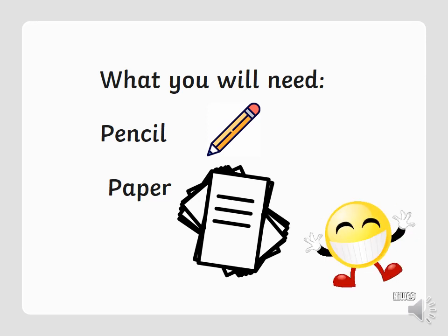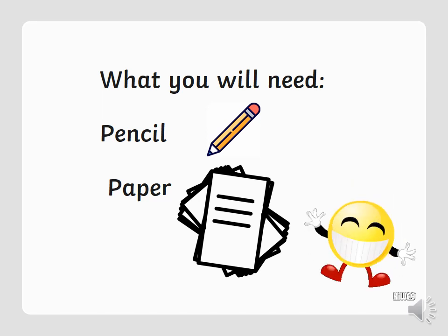Welcome back guys, it's Ms Shah here. I hope you're all doing well and keeping safe. I hope you've done all the work from yesterday. Carry on sending over all the work that you do because we love looking at it and seeing how you guys are getting on. Please send over all the work that you do.